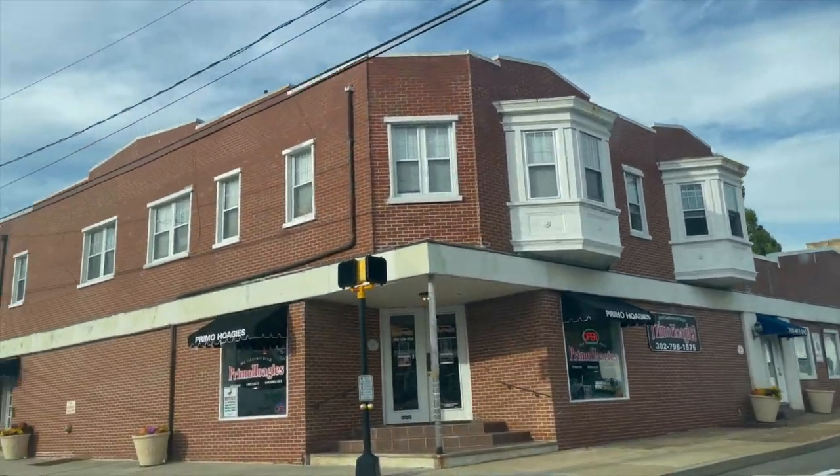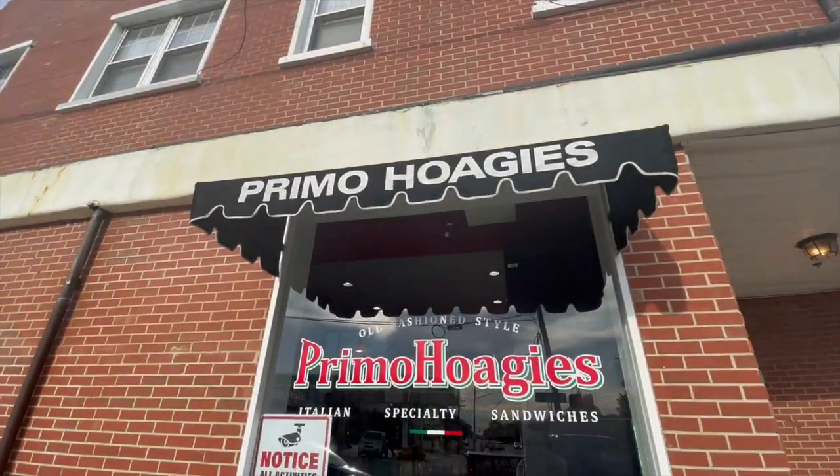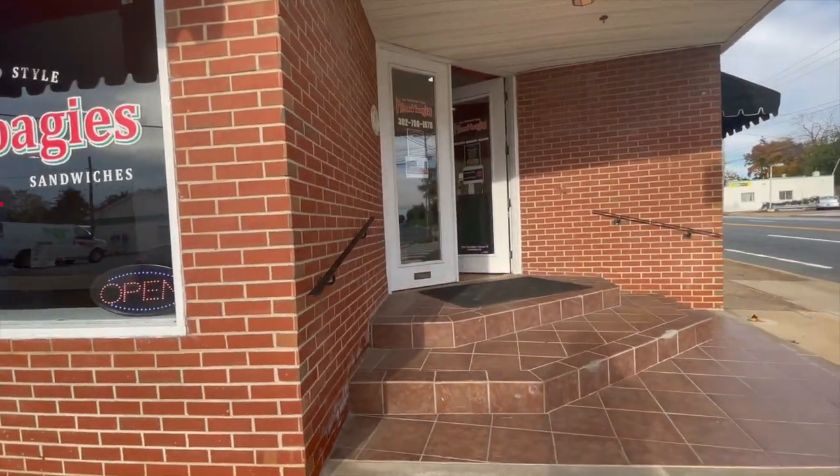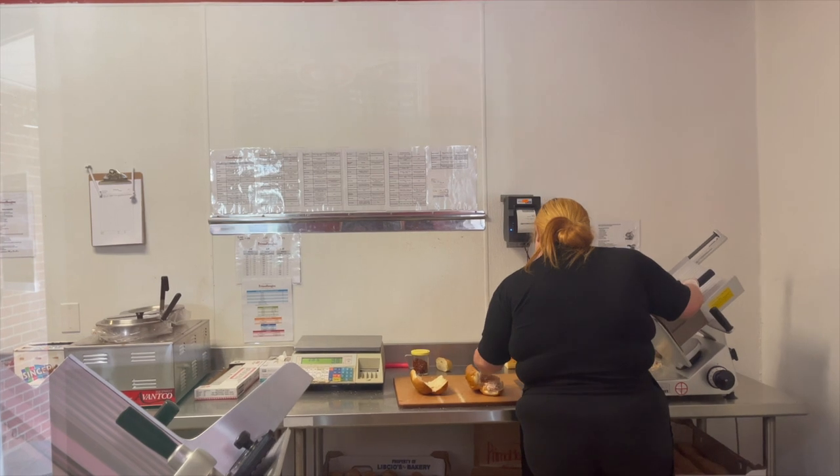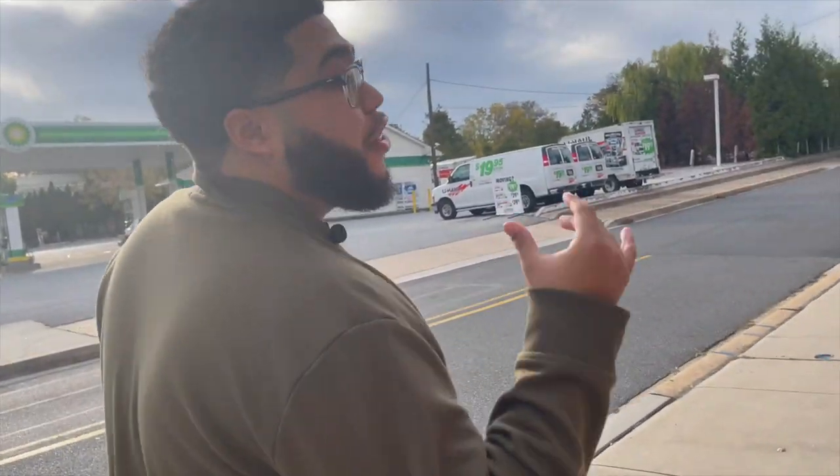Now that we got Capriotti's, we're actually heading to Primo's — they have their own take called the Pilgrim. I'm curious about the flavors. Is it going to be dry? Is it going to still have that nice exterior on that bun? I'm so curious about the flavors. I've seen that they use regular turkey breast.